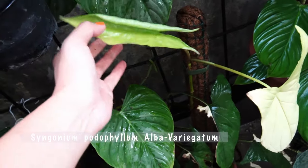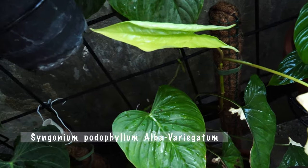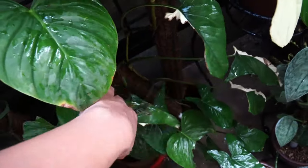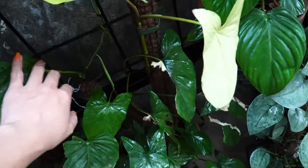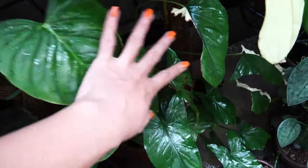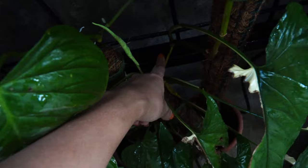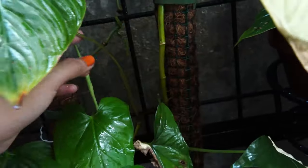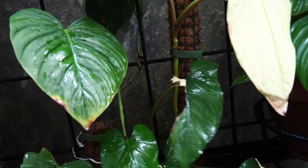Next to it is Syngonium podophyllum alba variegated — or Syngonium podophyllum yellow variegated, that's the common name. It's now just putting out green leaves. This is the thing with half-moon variegation — you can see there's like yellow, half yellow half green stems, which is so cool. I think I'll just have to cut it where it stopped being half moon — that's what I read anyway.